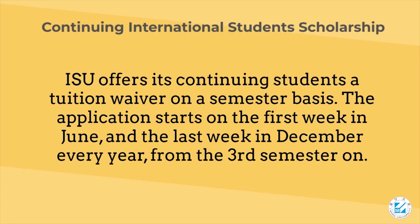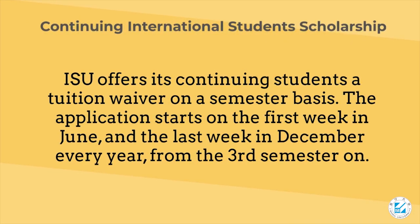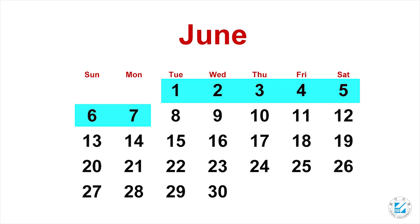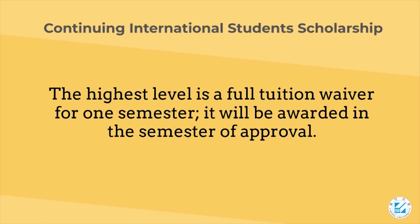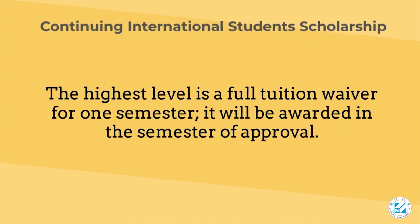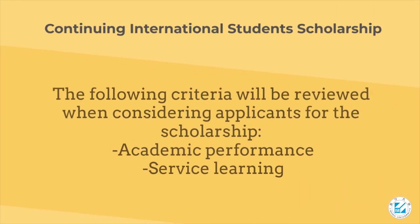Continuing international students scholarship: ISU offers its continuing students a tuition waiver on a semester basis. The application starts in the first week of June and the last week of December every year. From the third semester on, the highest level is a full tuition waiver for one semester, awarded in the semester of approval.